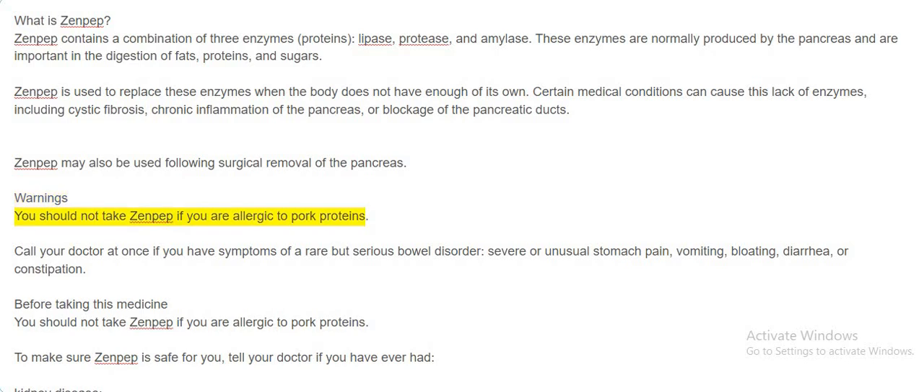Warnings. You should not take Zenpep if you are allergic to pork proteins. Call your doctor at once if you have symptoms of a rare but serious bowel disorder: severe or unusual stomach pain, vomiting, bloating, diarrhea, or constipation.